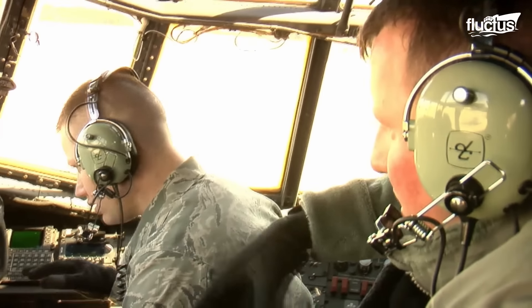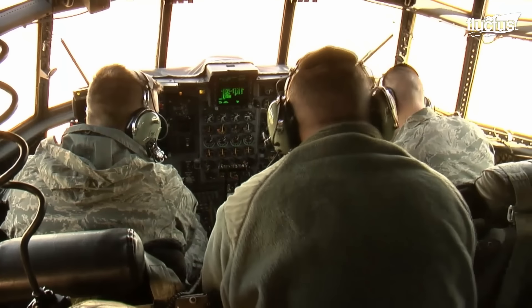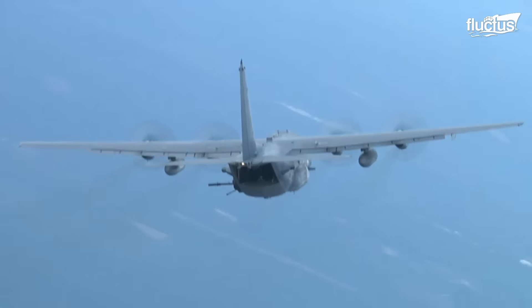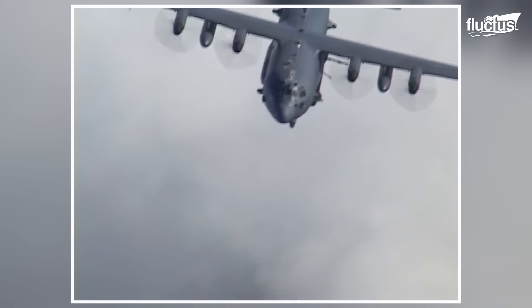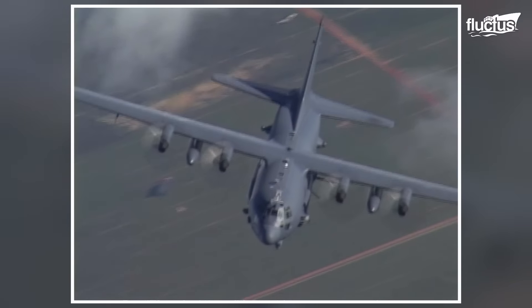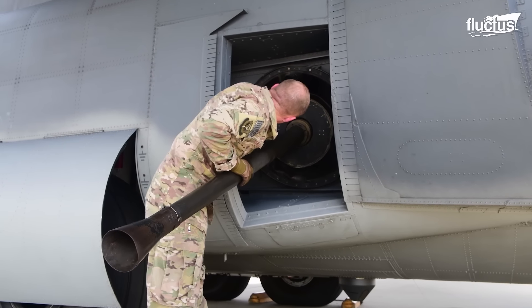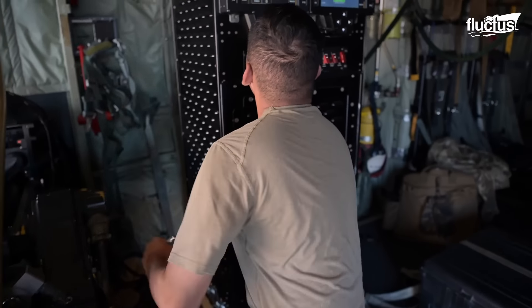On the other hand, it often proves a literal lifesaver for Allied soldiers who need close air support. The AC-130's armament is variable, which allows it to be optimized for every mission.